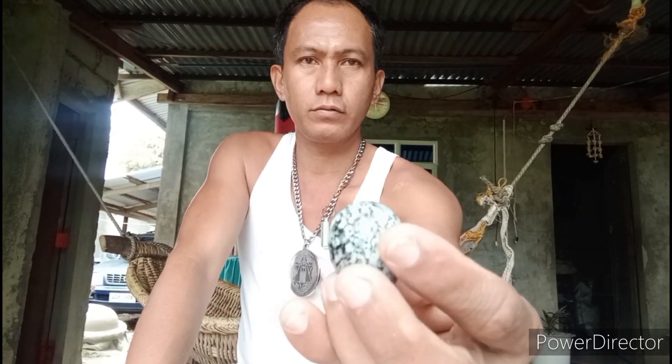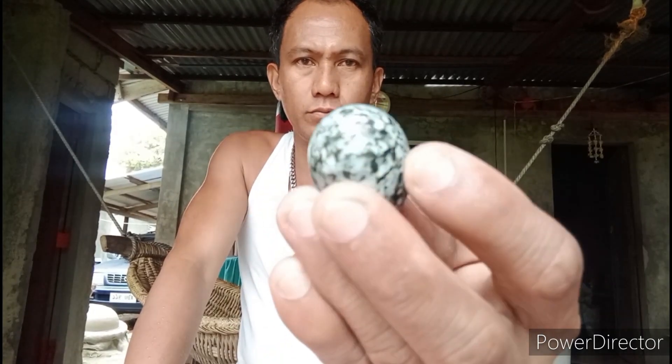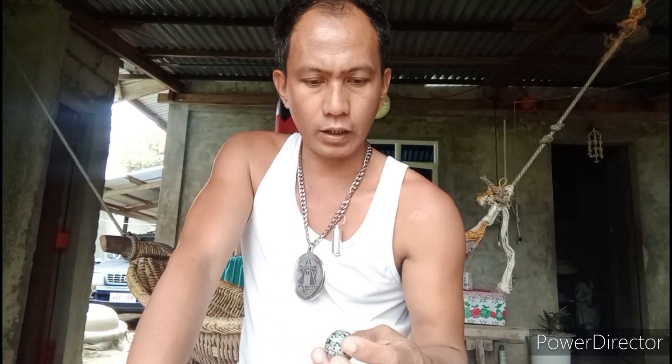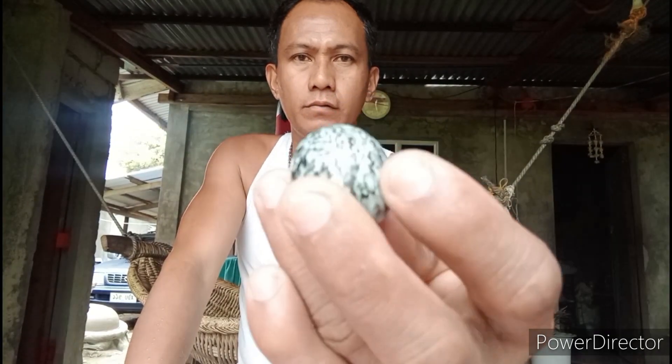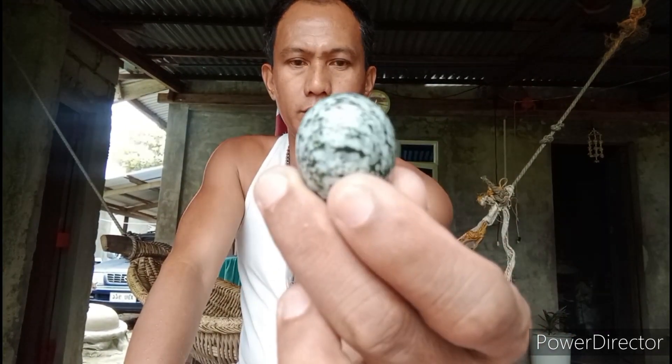Ito, itlog ng ibon. Parang itlog ng tikling ito. Parang tikling — yung mga ibon sa bukid, itlog nila. Ipakita ko po sa inyo mga guys sa malapitan.